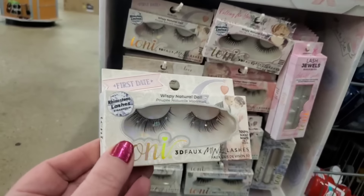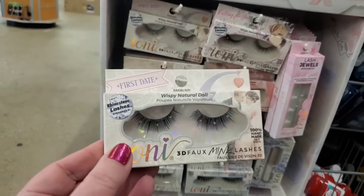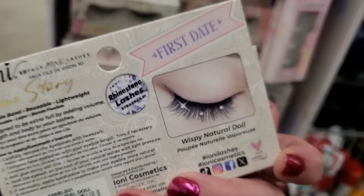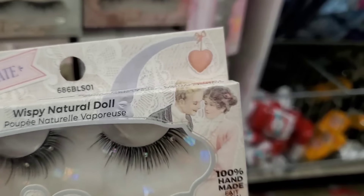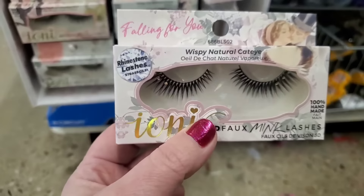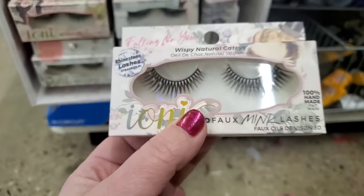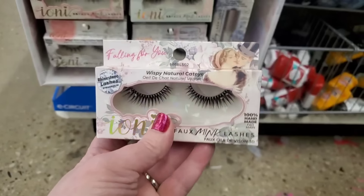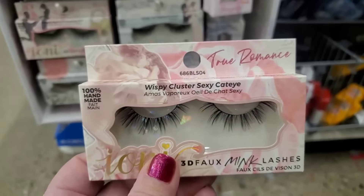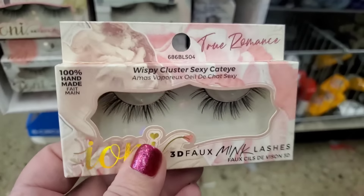We've got rhinestone lashes in a wispy natural doll called First Date. On the back we can see what they'll look like — super duper pretty, it looks Victorian. I love it. I think these are my favorites. Falling for You — rhinestone lashes, look how beautiful! Then we have Our Love Story, which is a wispy, full, dreamy doll — really dramatic and so pretty. Then we have True Romance, a wispy cluster sexy cat eye, and those are really nice.